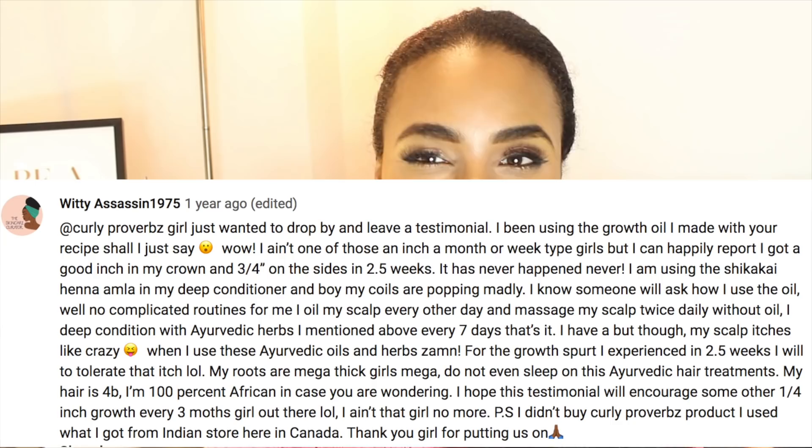Please, when you go away and use it and get the results I'm expecting you to get, come back and comment below sharing your results and how you get on. So without further ado, let's get into today's video.